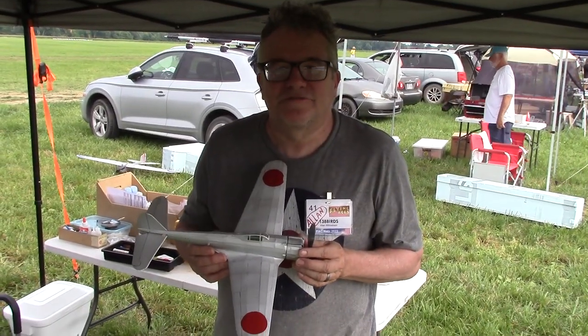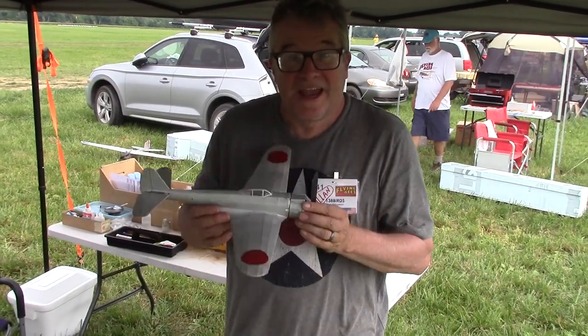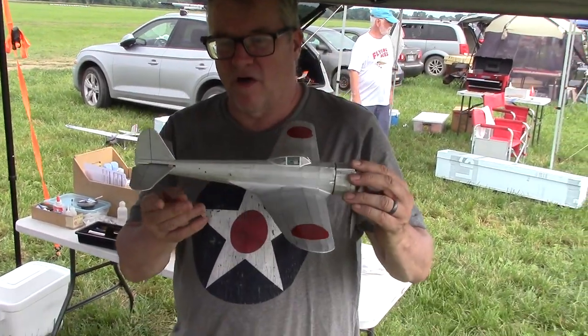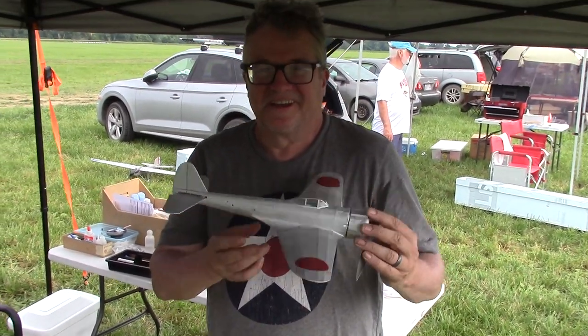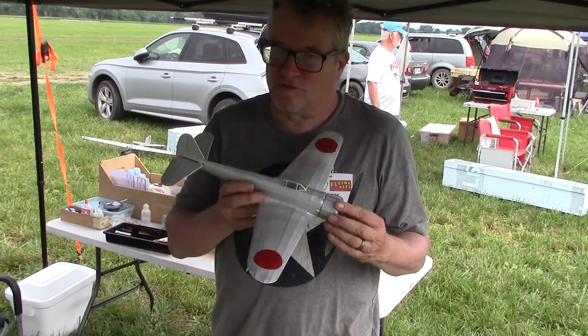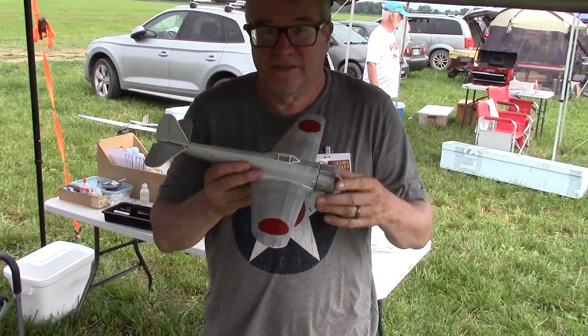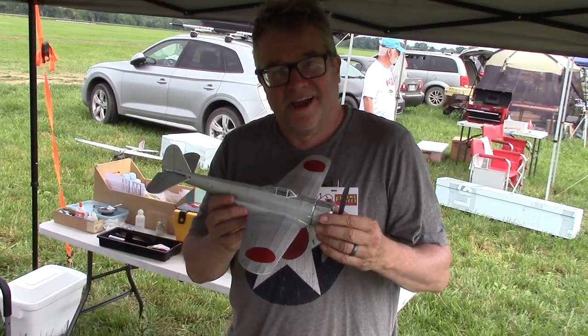Hi, this is Alan Wilcoxon from Clinton, New Jersey, and this is a Nakajima KI-43 Oscar. I call it a zero on a diet. It's a Dave Deals kit. It's flown great thanks to winglets that were added on thanks to Mr. Thomas and Mr. Herb doing the timing, and did great.